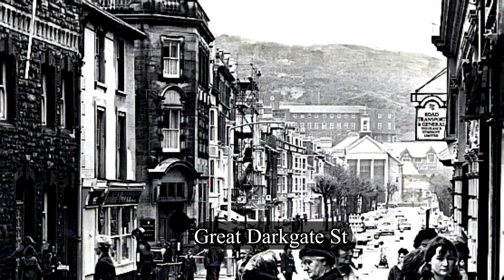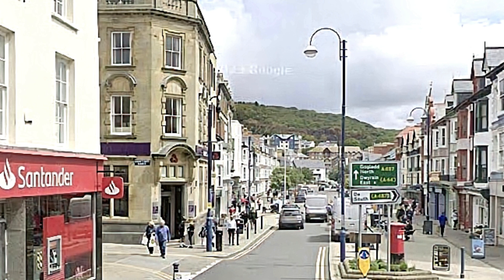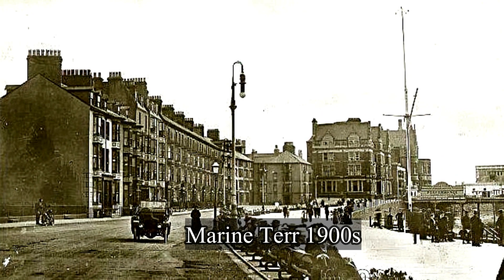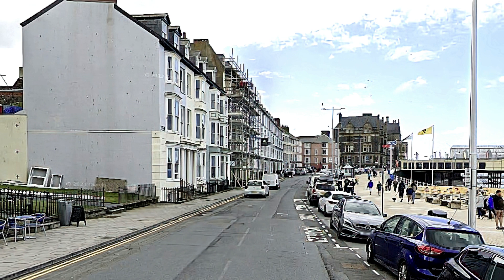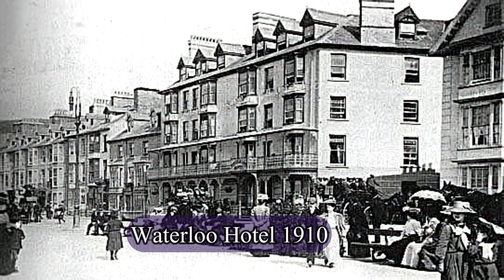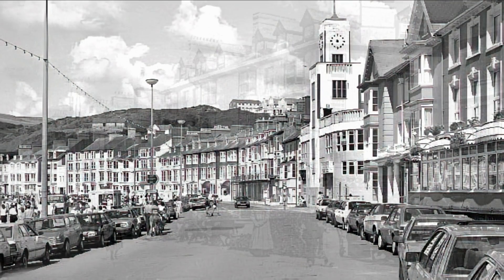Great Darkgate Street is the main commercial street. This was the Waterloo Hotel in 1910. It burned down in 1919 and was replaced by the King's Hall in 1934.